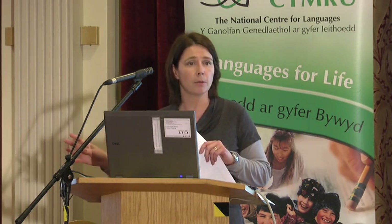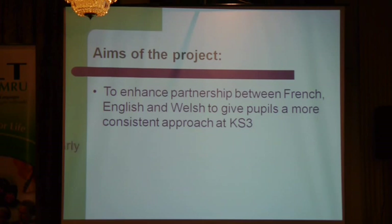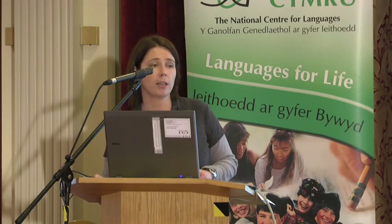So we used the funding — there's our chance — we will have money to have time together and develop it a bit more. And we wanted to improve oracy at Key Stage 4, with a particular focus on the registers of language.